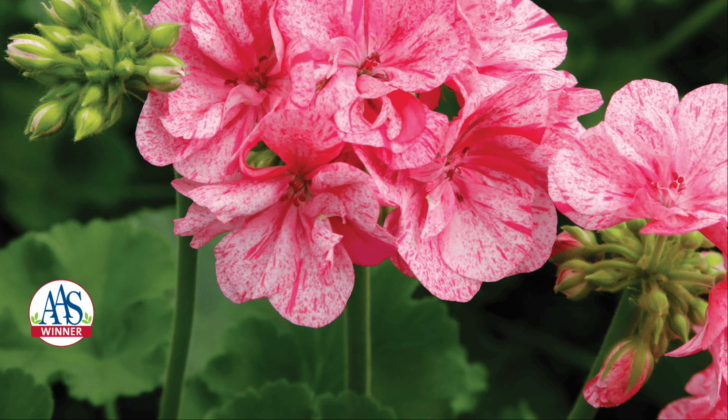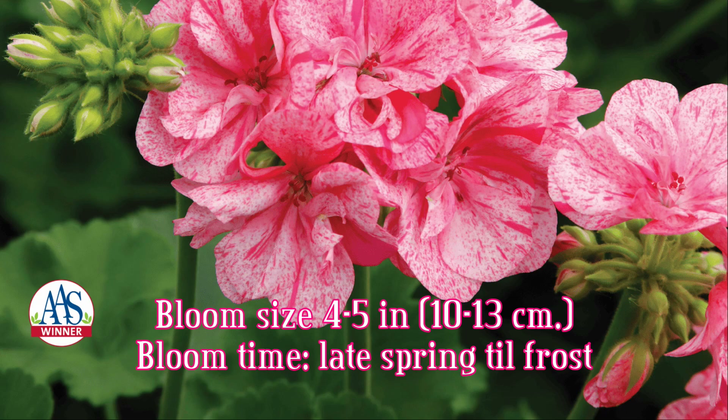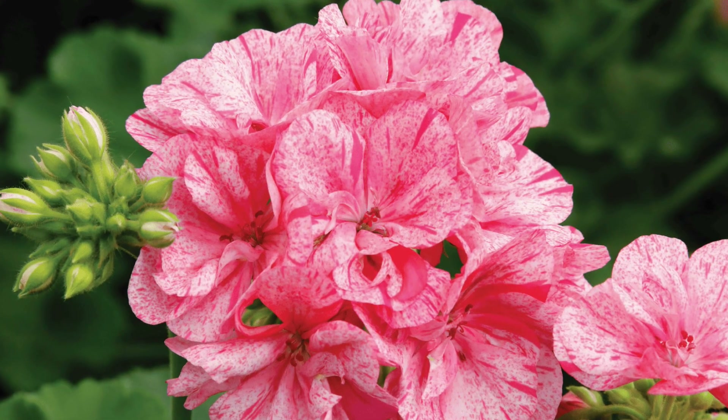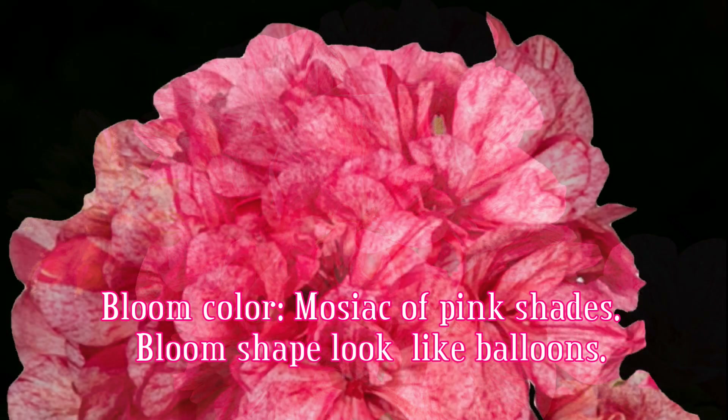It has an impressive and unique coloration and minimal maintenance requirements. The plant height will reach 18 inches and produce 4 to 5 inch blooms from late spring to frost. Bloom color is a mosaic of various shades of pink and the bloom arrangement is balloon-like.